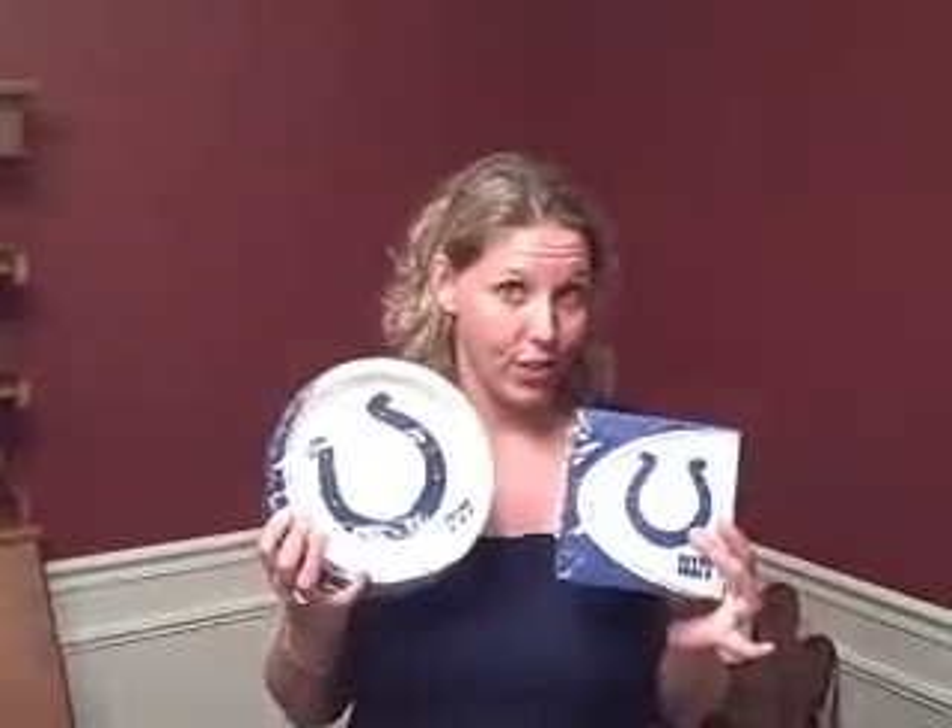I have a little surprise for Angie — but shh, don't tell her. I heard her mention in one of her videos the other day that she was planning on having some Colts parties soon. So, hey Angie, these are for you.